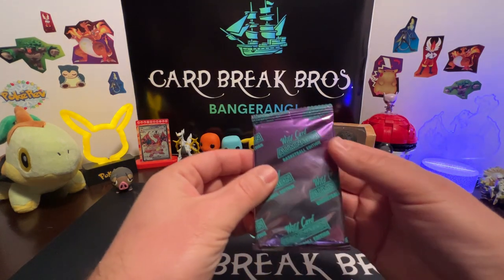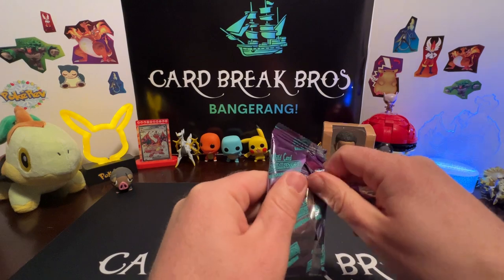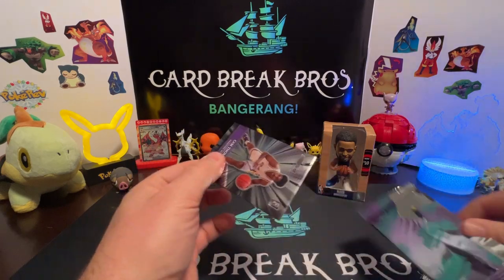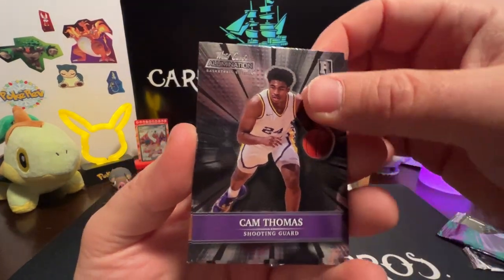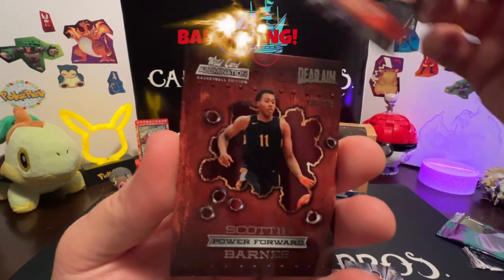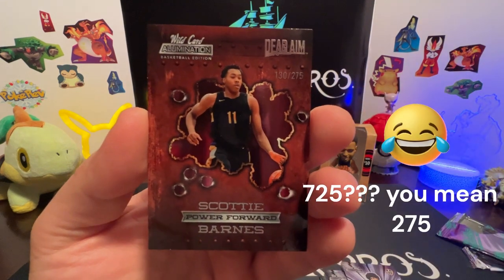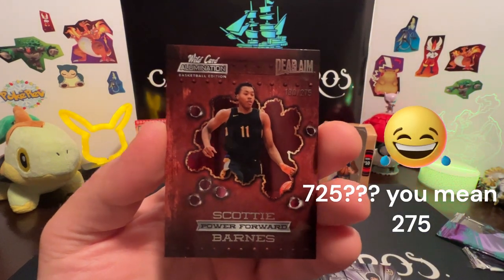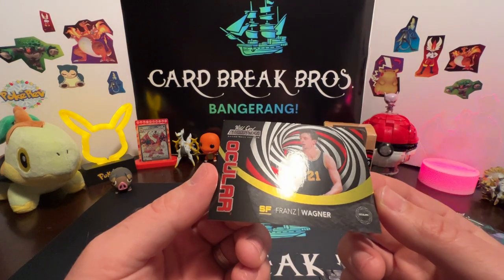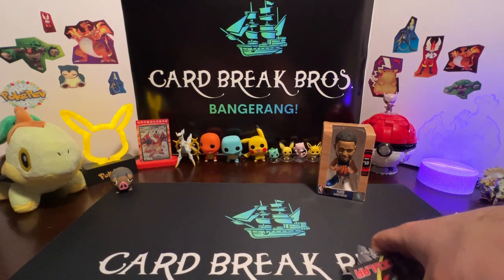We'll move on to this Wild Card Illumination Basketball Edition. What do we got here: Cam Thomas, Trey Mitchell, Frankie Collins, Trey Davis. Oh - it's numbered 130 out of 725! Bangerang - Scotty Barnes, that's cool. And we got an ocular - that's pretty cool - Bronze Wagner. Not numbered. We'll save up that numbered card and set the others aside.